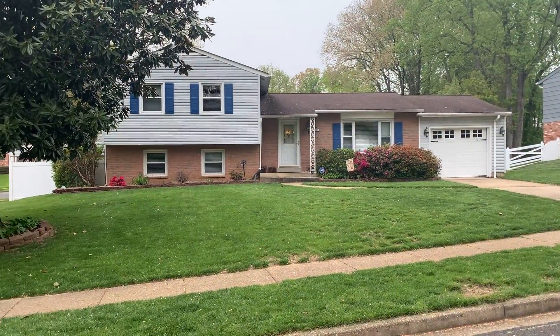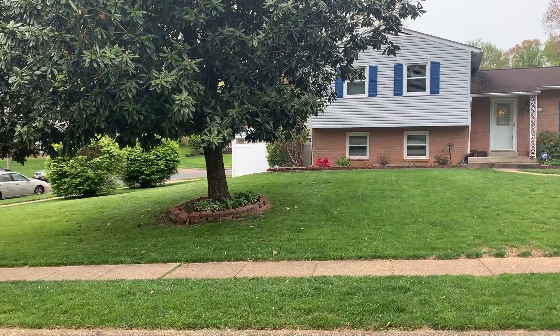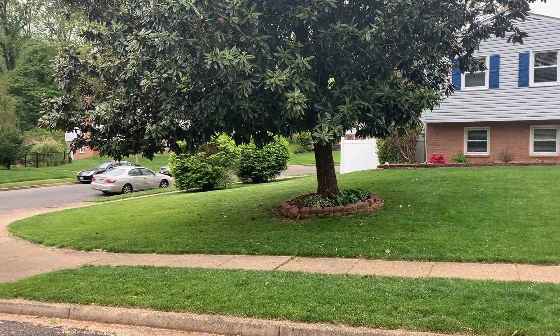The house is on a corner lot. It feeds to Hunt Valley Elementary and West Springfield High School, and I can't wait to give you more information on it.